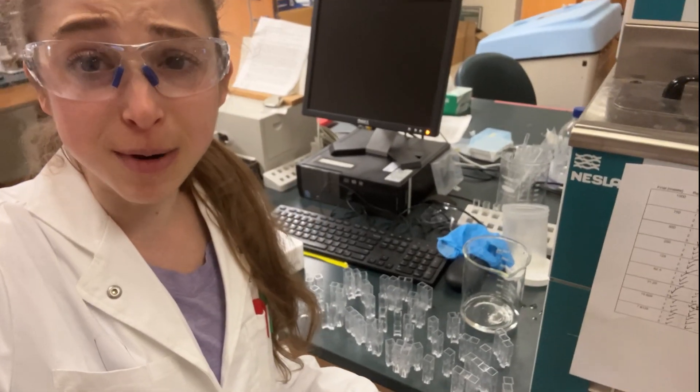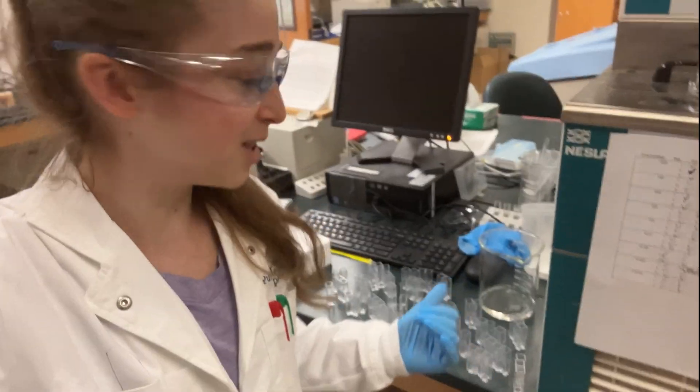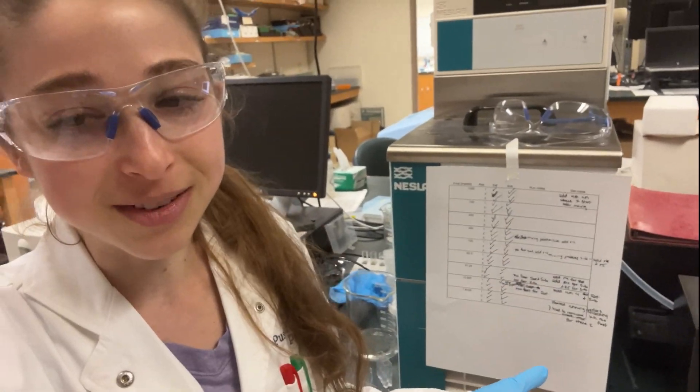I was doing hundreds of experiments — lots and lots of assay runs. This is the graveyard for my first set, and I've got more this afternoon. I have a lot of different runs, so I want to make sure I check off when I do the different things.